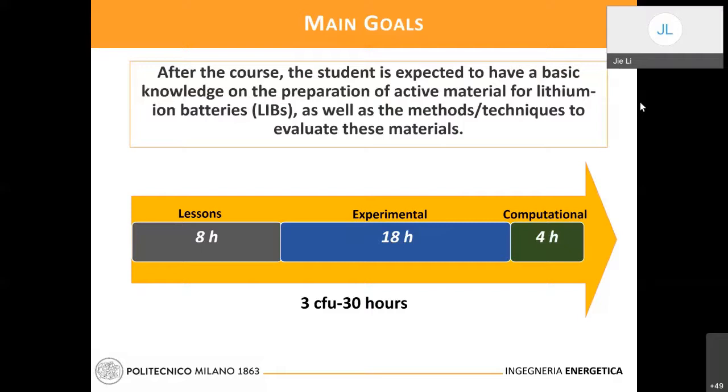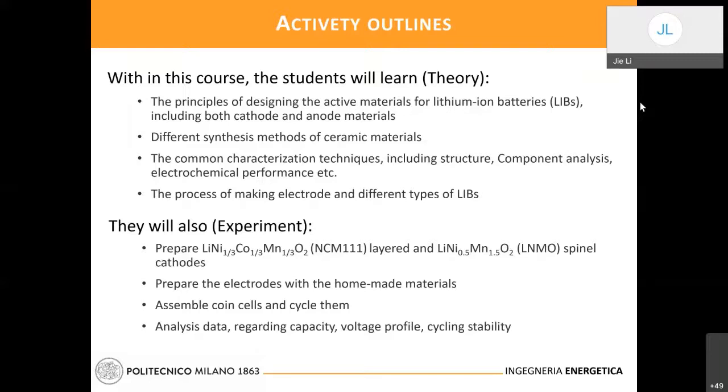In the lecture part, my plan is to give some introduction on the lithium battery, especially what is most important when we design active materials for lithium battery and what principles we should follow to get materials with high capacity, high energy density — the best performance.